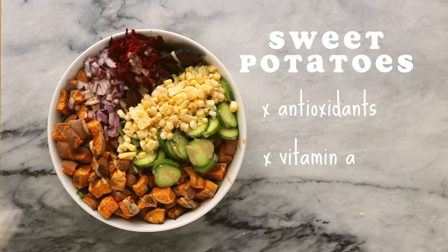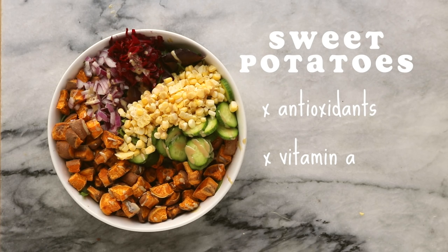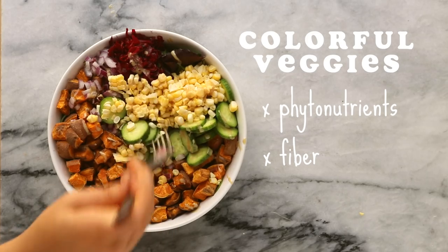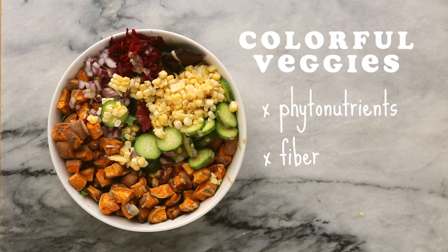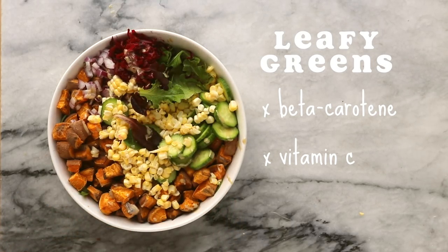After the sweet potatoes are roasted, I'm essentially making a giant salad with the roasted sweet potato chunks in it, adding chopped red onion, fresh corn, homemade sauerkraut, cucumber, and tahini and apple cider vinegar as dressing. This meal is also awesome for your skin. Sweet potatoes are full of protective antioxidants like beta-carotene, which is especially active in our skin, and they're also high in vitamin A, frequently used to treat acne. Colorful veggies are full of phytonutrients and dietary fiber, and greens contain beta-carotene and vitamin C, which can help fight aging and even your skin tone.